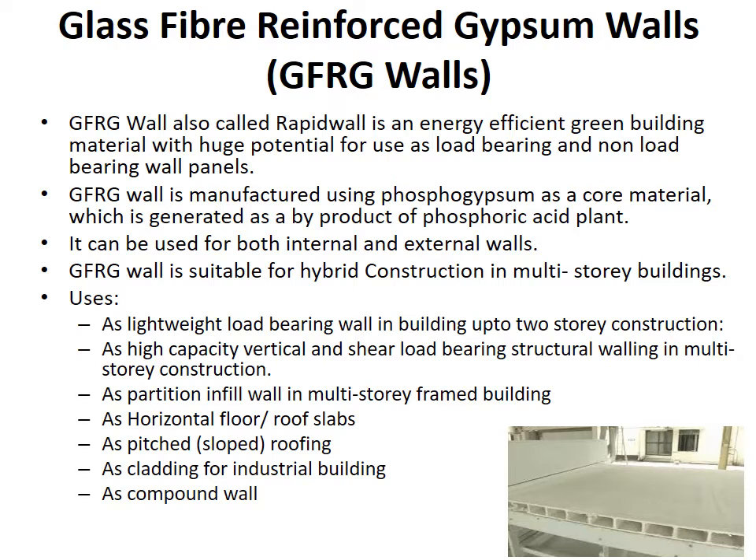Glass fiber reinforced gypsum walls, or GFRG walls. GFRG wall, also called rapid wall, is an energy efficient green building material with huge potential for use as load bearing and non-load bearing wall panels. GFRG wall is manufactured using phosphogypsum as a core material, which is generated as a byproduct of a phosphoric acid plant. For example, the FACT in Kochi is producing phosphoric acid and the byproduct is being used in the construction of GFRG walls.